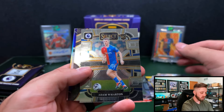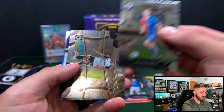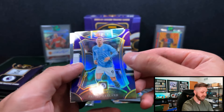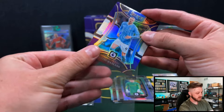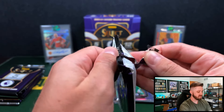Hey, there we go — Adam Wharton on the rookie for Crystal Palace! And then hey — Erling Haaland on what looks to be the Tri-Color mezzanine. Cool. Wish that was numbered — nice looking card though. Unfortunately, he did not make the Euros.